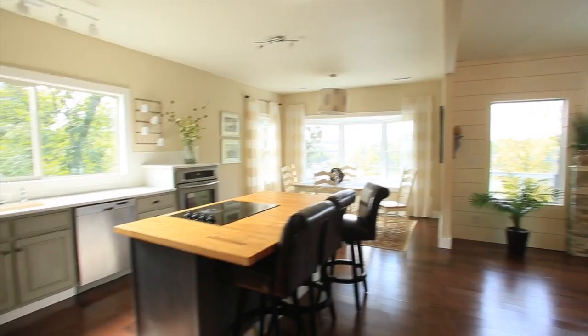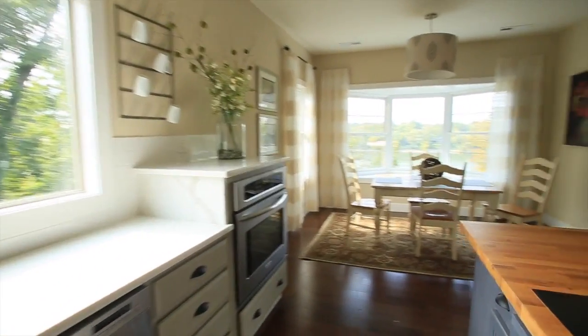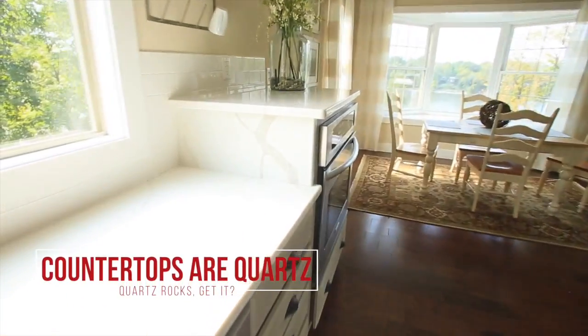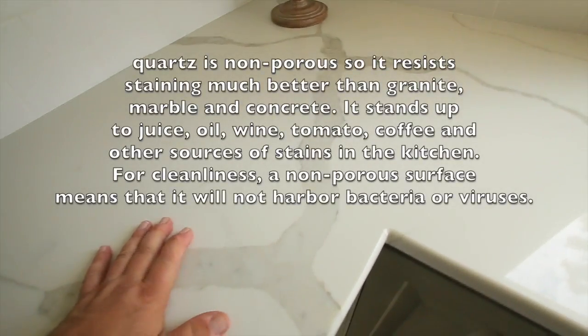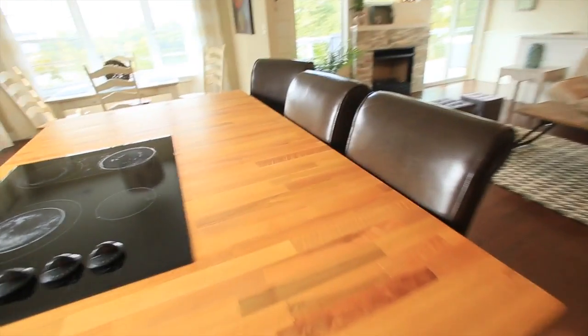Got a corporation or a company? How about this for your corporate retreats and meetings? Is it a deductible? Of course it is — you were thinking it before I even said it. Stainless appliances. I said granite but this is actually some kind of marble or something — I'm not an expert but it's beautiful. And this is butcher block.